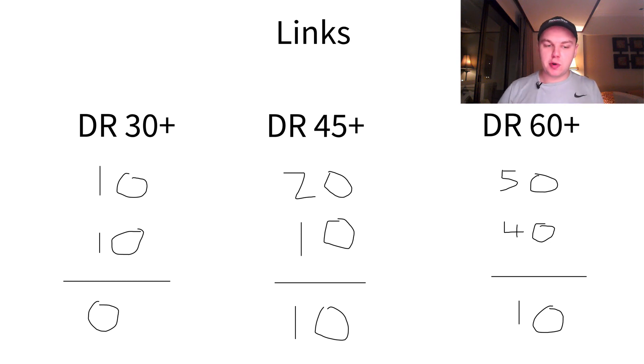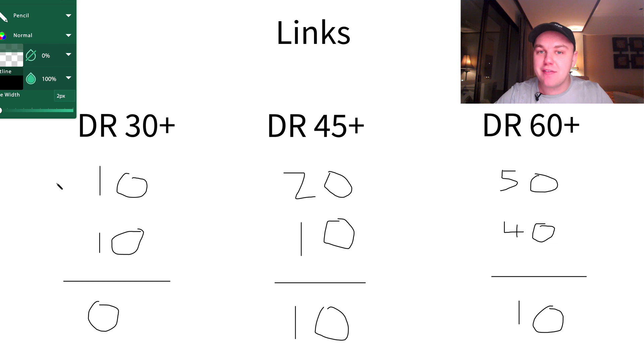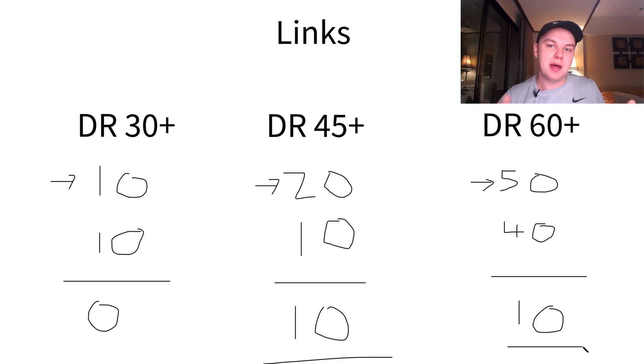This is called link gap analysis. You work out how many links your competitors have at different levels of authority. For example, let's say competitors have 10 backlinks in the DR 30+ range, 20 backlinks at DR 40+, and 50 backlinks at DR 60+. These DR ratings measure how authoritative those linking sites are. You compare that to how many you have and get a discrepancy at each bucket level. So if your competitors at DR 45 and DR 60 have more links than you, you know you need to build, say, 10 DR 45 links and 10 DR 60 links to match them. This is why we analyze three competitors — we take an average and build an ongoing backlink plan to match them.